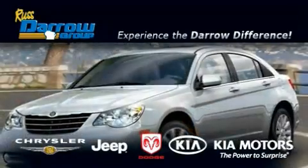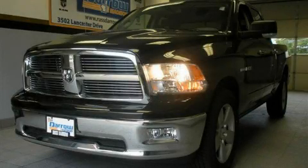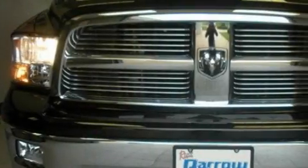Another fine vehicle offered by Rust Aero Kia Chrysler Jeep Dodge Madison. This is a brand new 2010 Dodge Ram 1500. It has the power to move what you need and the look too.